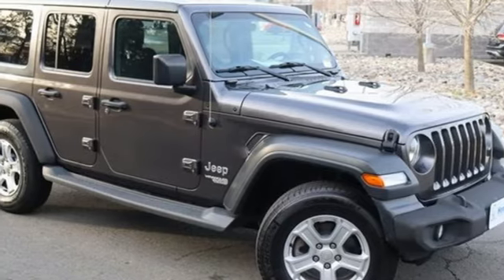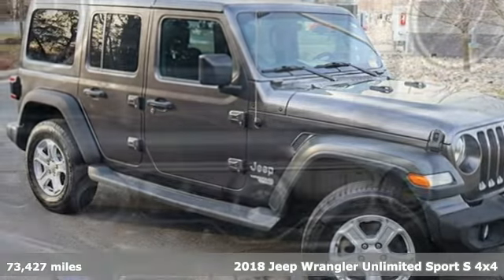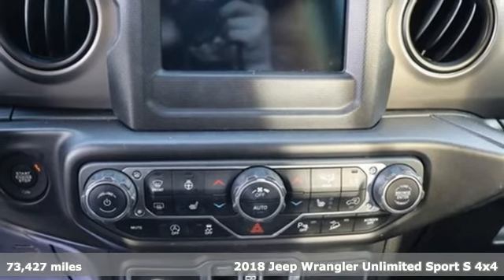It's a 2018 Jeep Wrangler Unlimited. Journey anywhere in a Jeep.